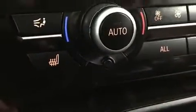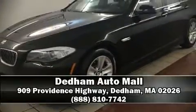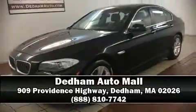A CARFAX history report indicates just one previous owner. Please don't hesitate to give us a call. We'll see you soon.